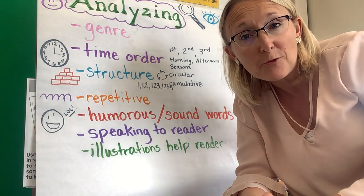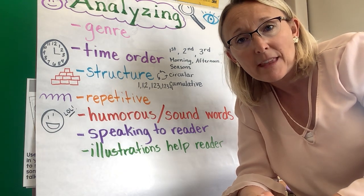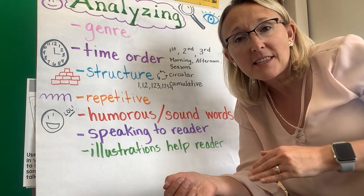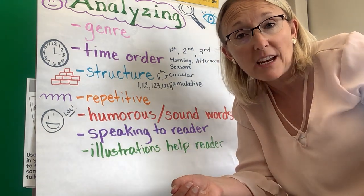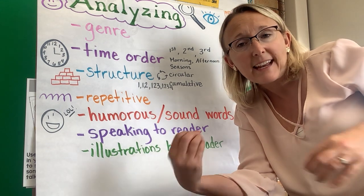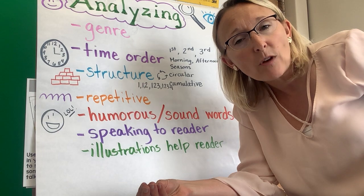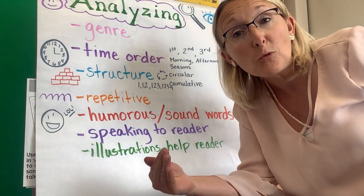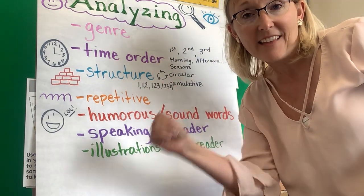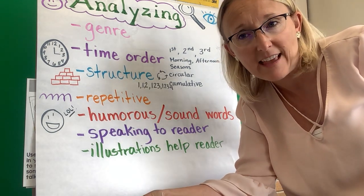Authors might also include sound words — it just makes the story seem a little more realistic and funny. We also learned that sometimes the author will talk directly to the reader. That kind of helps bring you in and make you part of the story. It's a good thing for you to notice when the author is doing that, because if you do notice it, then you're being a good analyzer — you're paying attention and analyzing the story.